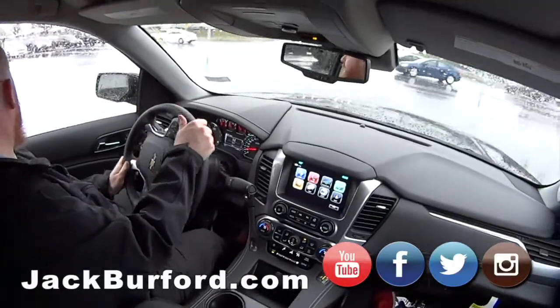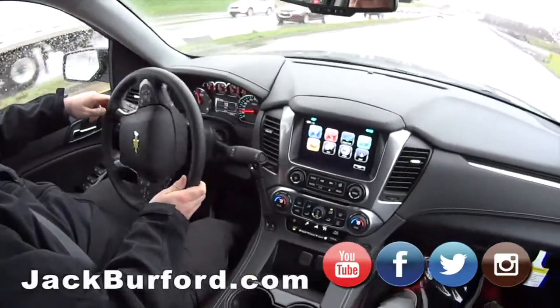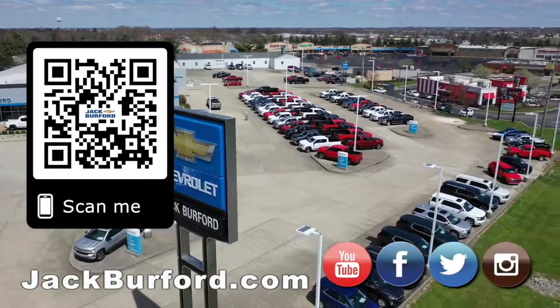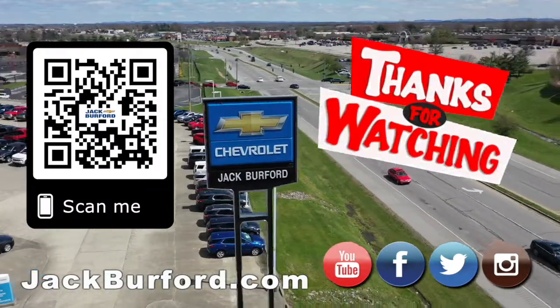I'm gonna have you drive me around the bypass — let's go around again, JJ! Thanks JJ. Why would you buy a vehicle anywhere else? Make sure to visit us at jackburford.com and subscribe to our YouTube channel.